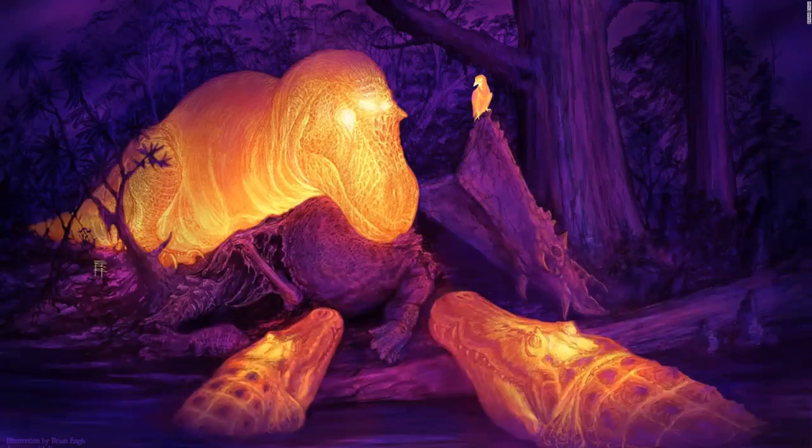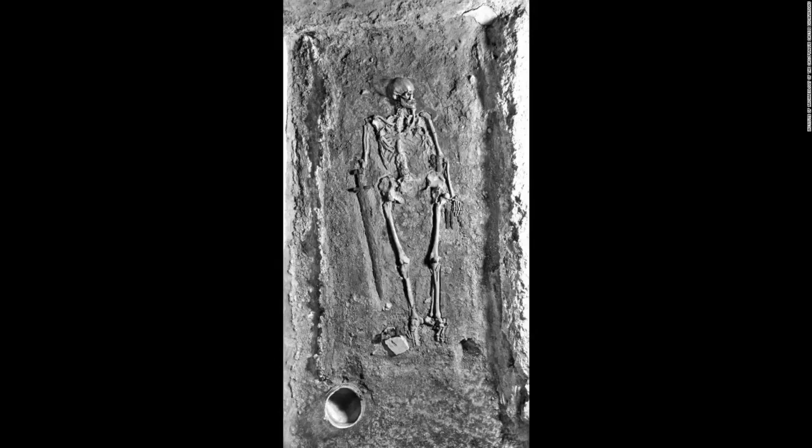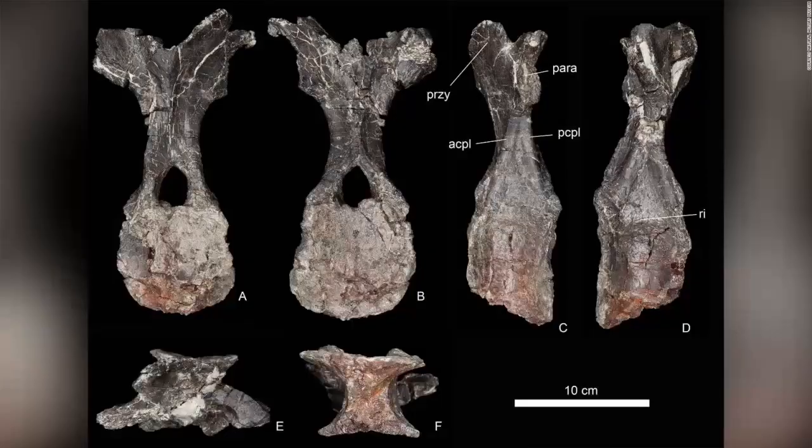A graphic thermal image of a T. rex with its dorsotemporal fenestra glowing on the skull. A complete skull belonging to an early human ancestor has been recovered in Ethiopia. A composite of the 3.8-million-year-old cranium of Australopithecus anamensis is seen here alongside a facial reconstruction. Vertebrae fossils of a previously undiscovered type of Stegosaurus were found in Morocco. Researchers say they represent the oldest Stegosaurus found.